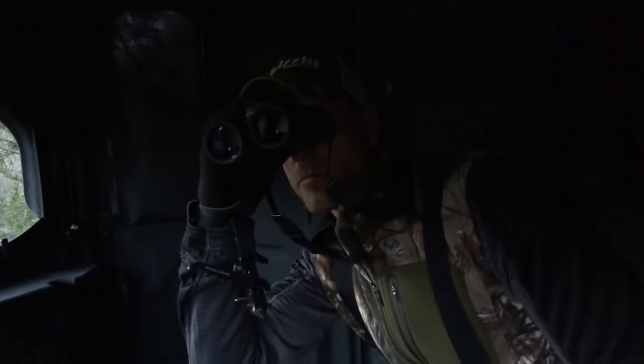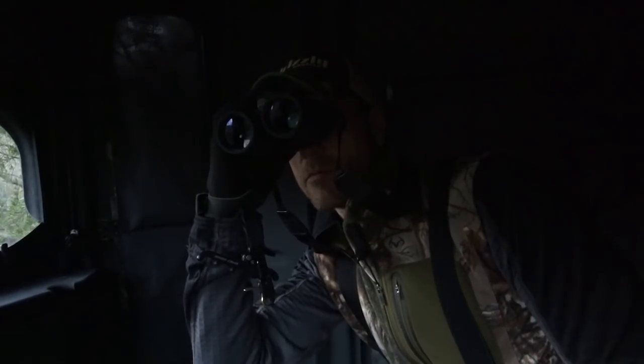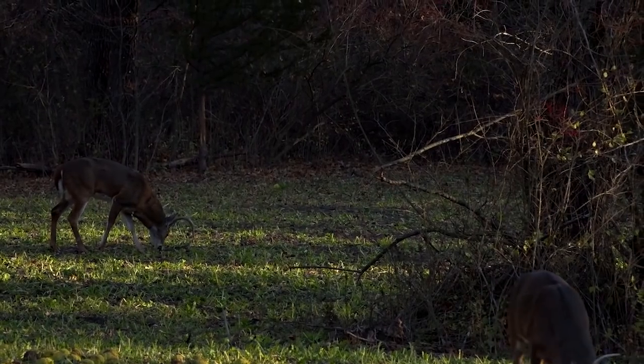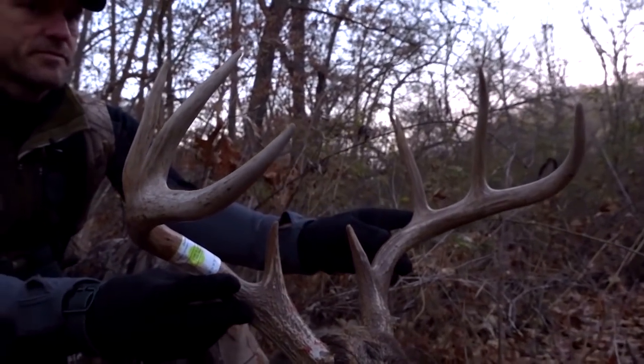I try to take something away from every hunt that I go on, whether I'm successful or unsuccessful. On the successful hunts the lessons are a lot more fun. On my hunt from December 1st, there are two key points that I wanted to touch on.